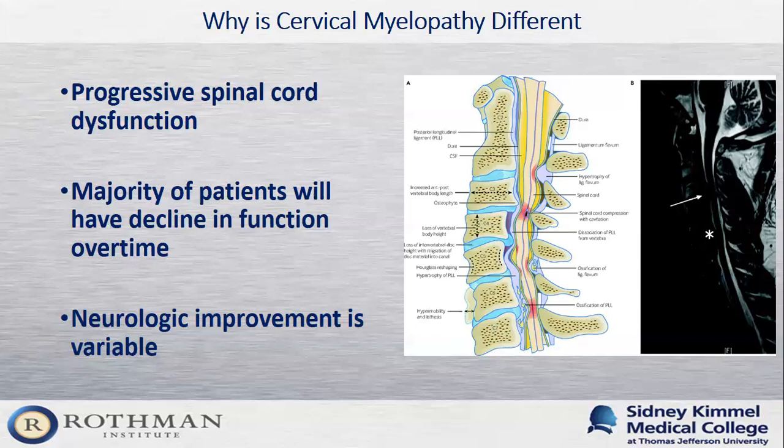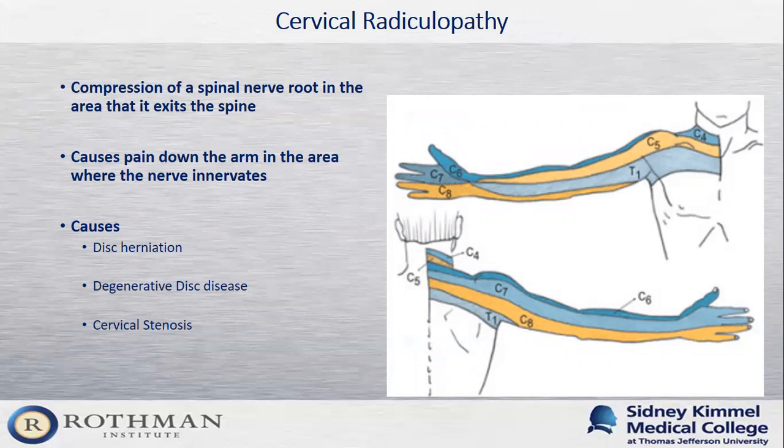Cervical radiculopathy is similar to lumbar radiculopathy — it refers to a pinched nerve or when a spinal nerve root is compressed where it leaves the spine in the neck. This usually results in pain going down the arm or shoulder following the path of the nerve, along with numbness, tingling, and weakness in one of the muscle groups. As shown on screen, different nerves control different areas of the skin, and in the office I'm trying to identify which dermatome the patient is describing. Causes include disc herniation, degenerative disc disease, and cervical stenosis.